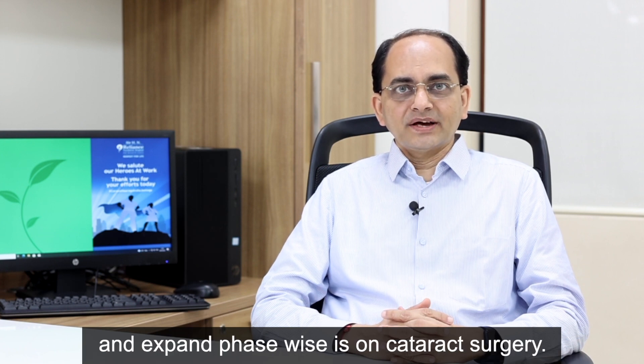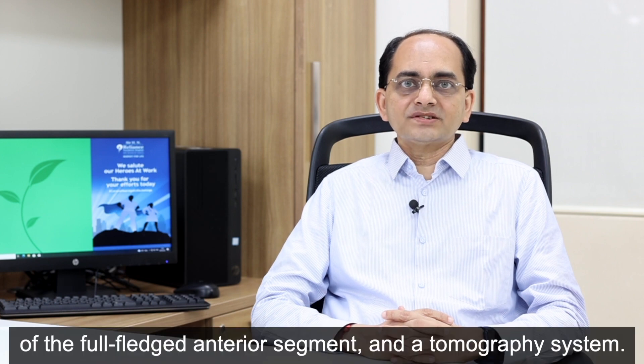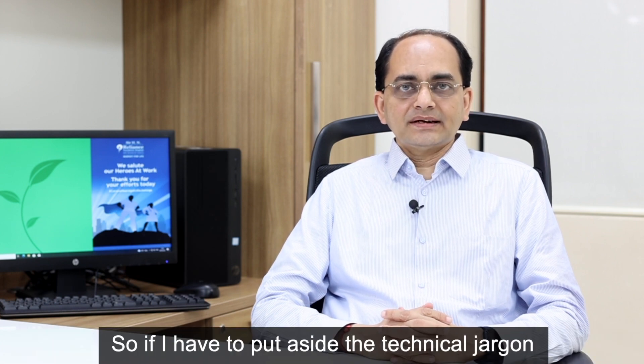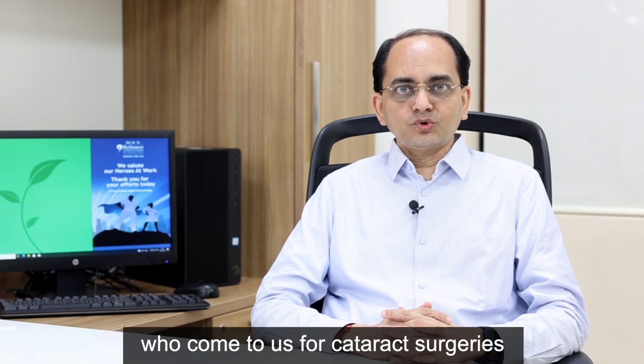For cataract surgery, we have the most advanced setup in any hospital in Mumbai. In the OPD, we have aberrometry, optical biometry, specular microscopy, OCT, and a full-fledged anterior segment tomography system. Setting aside the technical jargon, what this means to patients who come to us for cataract surgery is that this helps us define what kind of patients need which type of lens.